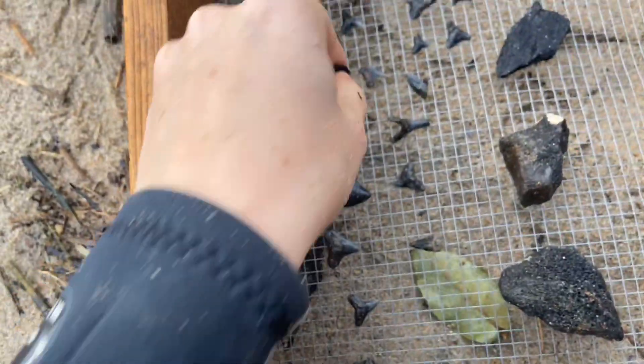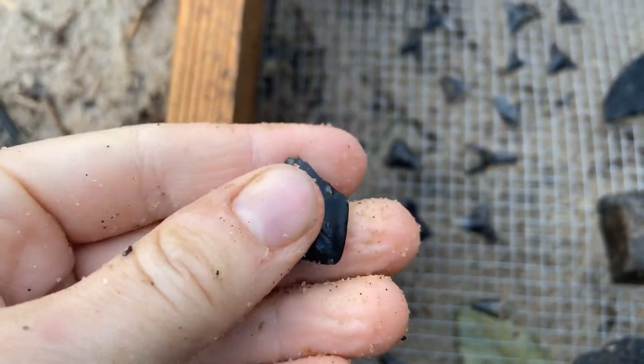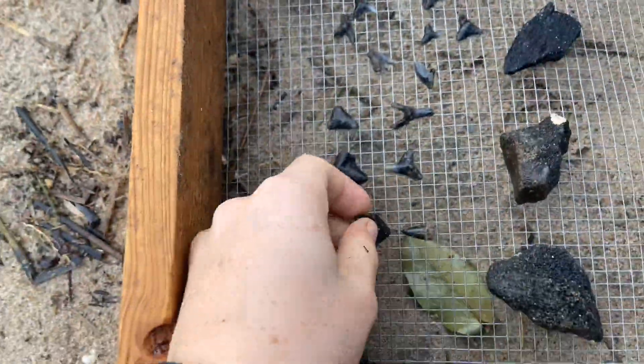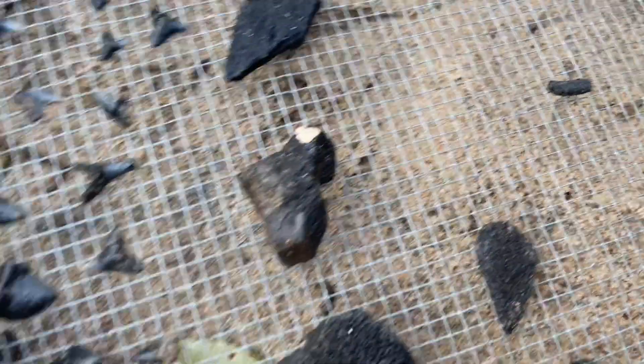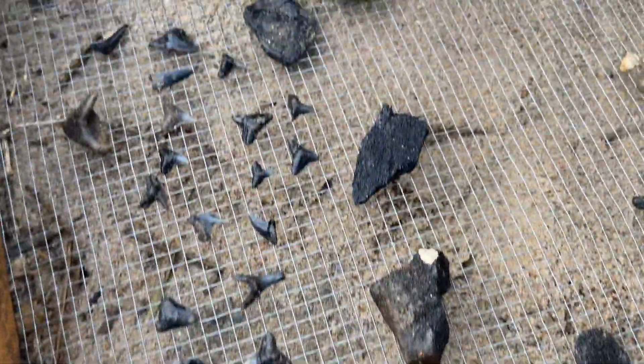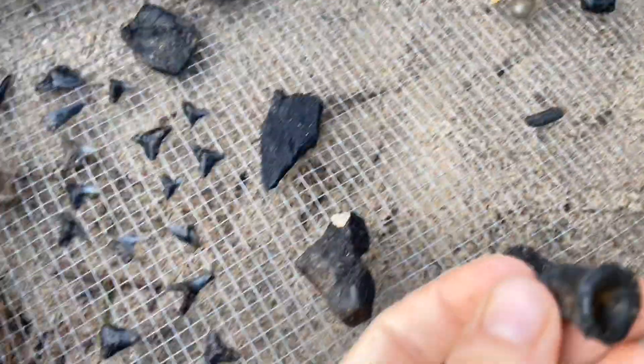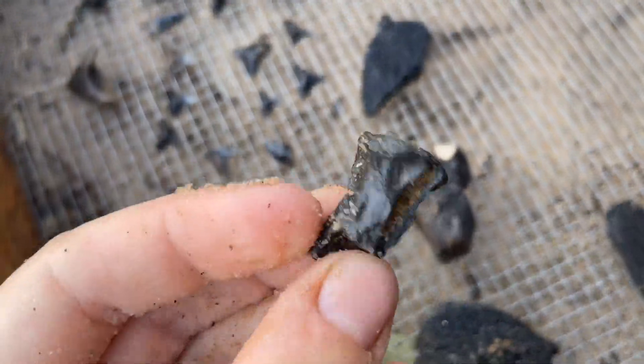Matt also found a small meg here — a small meg frag. That would have been a good tooth. And we found some other stuff: we found some bone fragments, probably marine mammal. I found this really cool vertebrae coming right out of the wall.